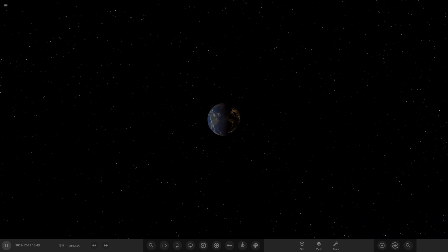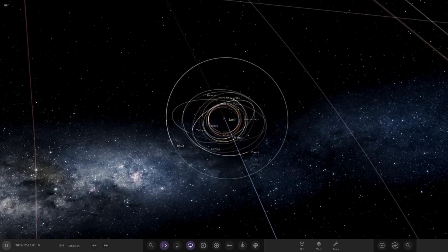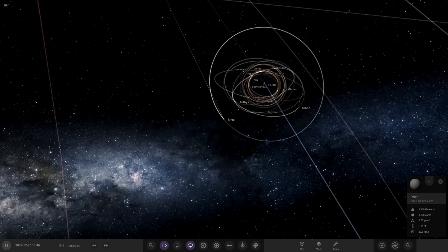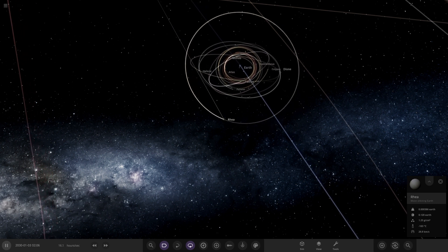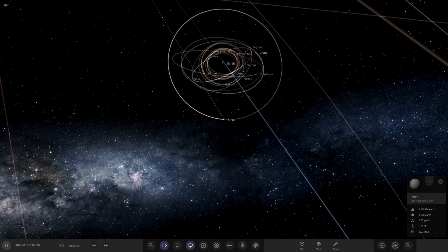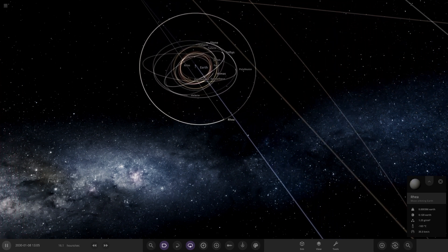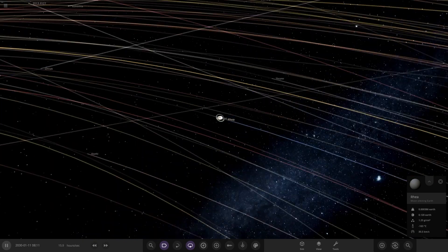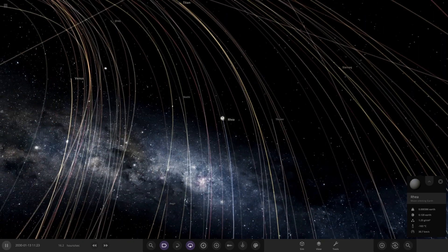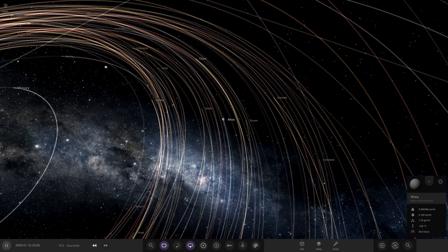So that does it for the experiment of could Earth support some of Saturn's moons — and the answer is yes. In Universe Sandbox it can. Everything out to the orbit of Rhea works and orbits the Earth. They haven't got enough mass to cause too much trouble. Titan, the next moon out, broke away — probably because it has enough of its own mass and the Sun was having a stronger pull on it. Other than that, pretty much all of the major moons apart from Titan and Hyperion are sitting perfectly happy around Earth.